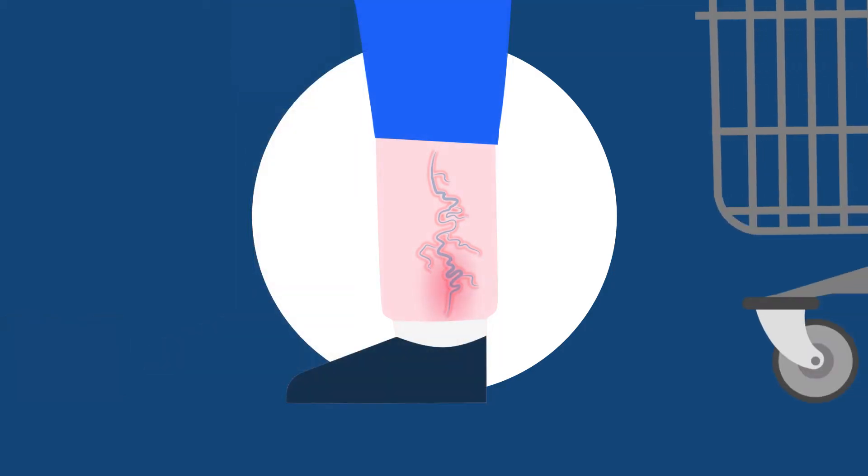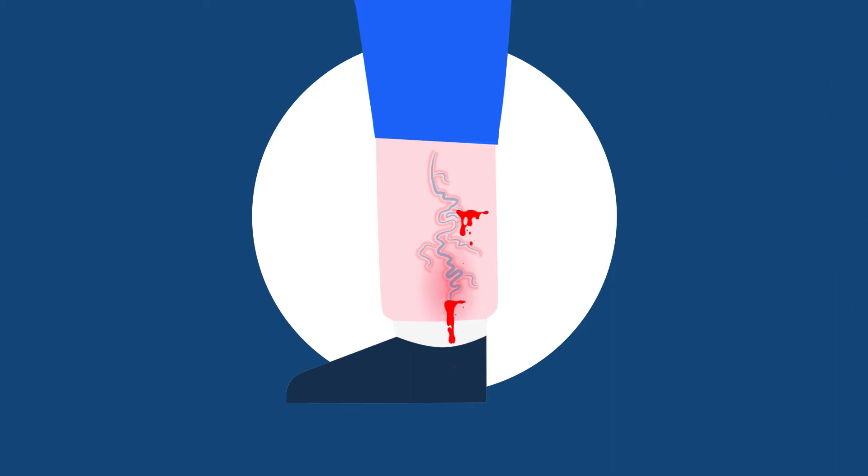Your veins may bleed easily and take a long time to stop bleeding. You may even have a wound on your leg that is taking a long time to heal or getting worse instead of better. This is known as an ulcer.